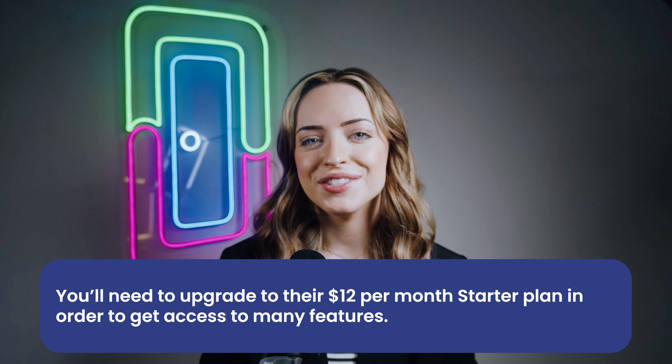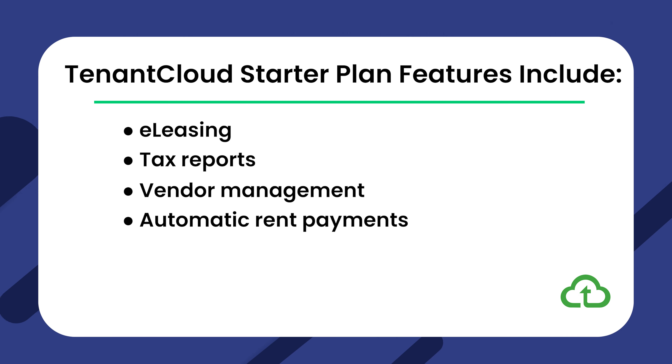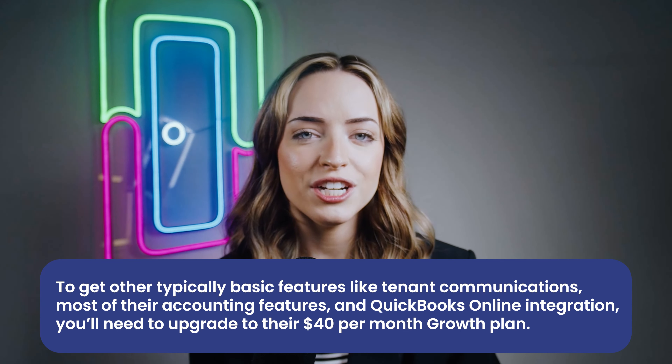Pricing. While comparing features is important, pricing is often the main sticking point when it comes to considering software. The pricing model used by each of our contenders is somewhat different, with pros and cons. TenantCloud is the one option on this list that offers a free plan up to 75 units, making it a great place to start if your budget is especially tight. However, you'll get what you pay for, as their free plan is highly limited in terms of features. You'll need to upgrade to their $12 per month starter plan in order to access features such as e-leasing, tax reports, vendor management, automatic rent payments, ACH payments, and more. However, you're still limited with their starter plan. To get other typically basic features like tenant communications, most of their accounting features, and QuickBooks Online integration, you'll need to upgrade to their $40 per month growth plan.